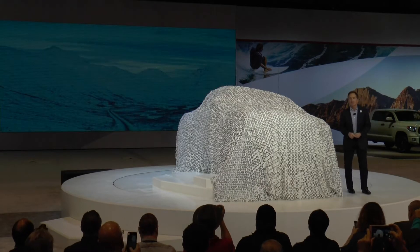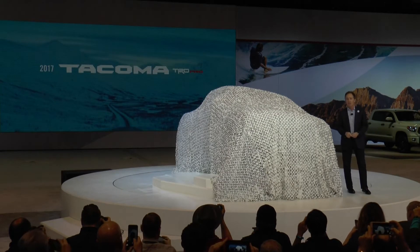Ladies and gentlemen, the 2017 Tacoma TRD Pro.